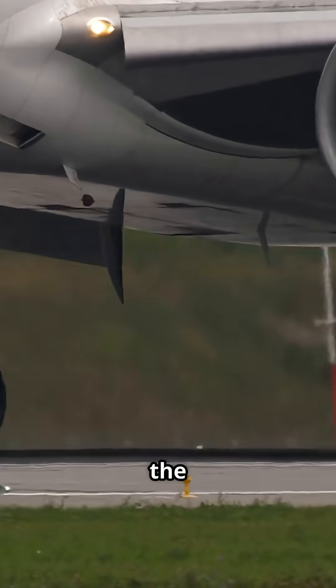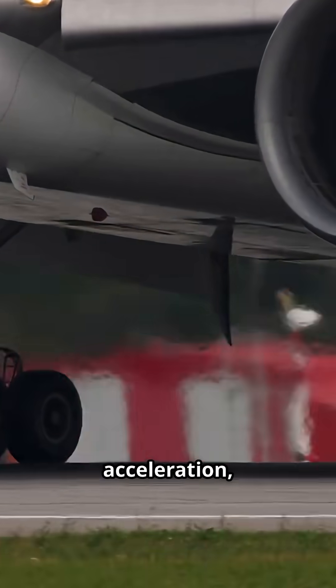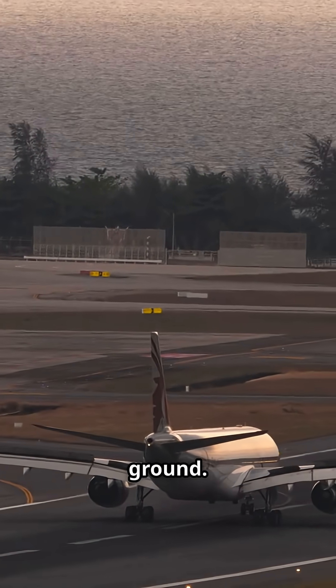When an airliner touches down, the engines don't go quiet — they roar. That sound isn't acceleration, it's deceleration. It's reverse thrust, one of the most powerful systems on the ground.